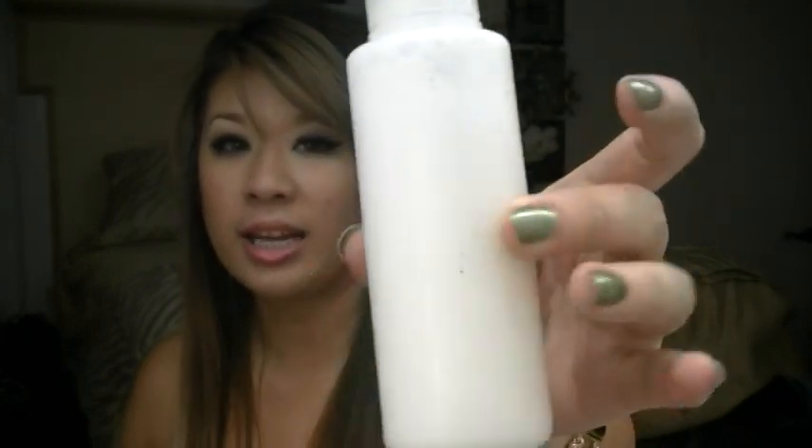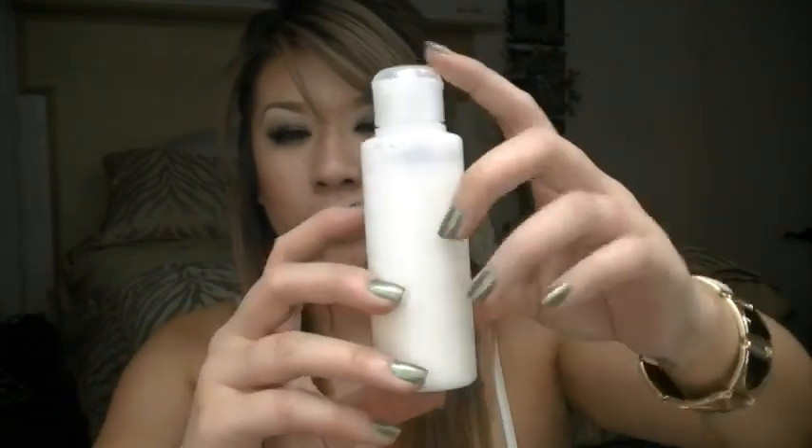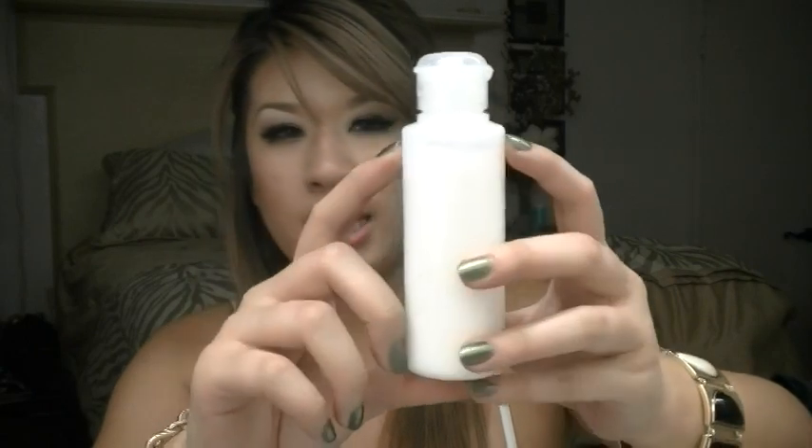It is Milk of Magnesia. You can get Milk of Magnesia in any brand — Walgreens brand, Rite Aid brand, whatever. I just switched it into a little container and diluted it with a little bit of water. I filled it up three quarters of the way and then filled up the rest with just regular water. That dilutes it because it's a little bit thick and milky if you don't. You could use it non-diluted, but I find it applies a little bit easier when it's diluted.